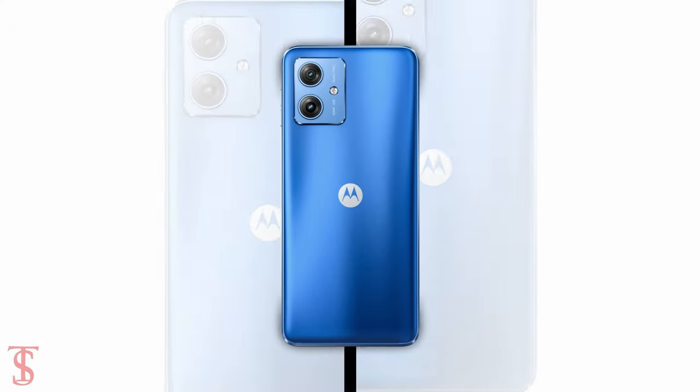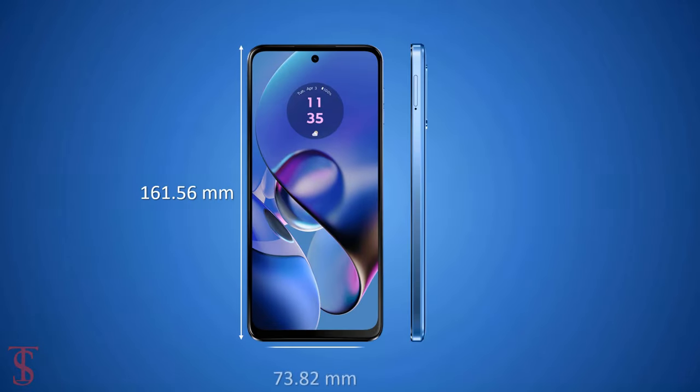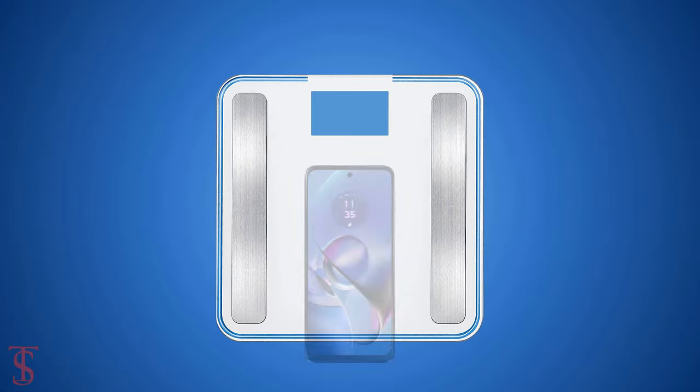The physical dimensions of this smartphone measure at 161.56 x 73.82 x 8.89mm, and it weighs around 192 grams.